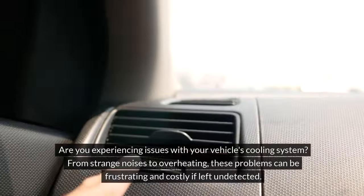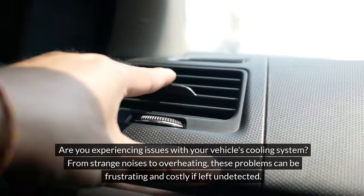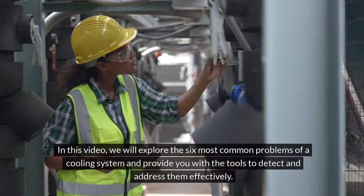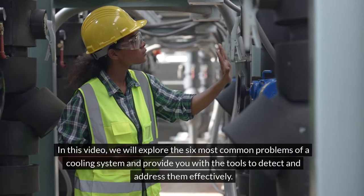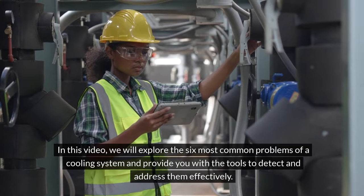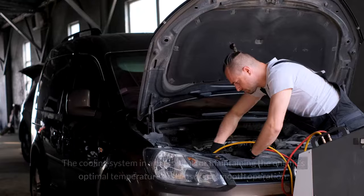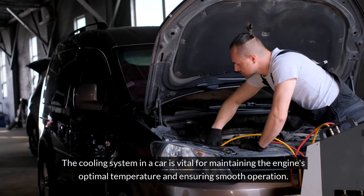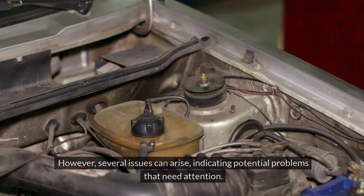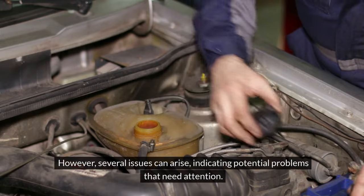Are you experiencing issues with your vehicle's cooling system? From strange noises to overheating, these problems can be frustrating and costly if left undetected. In this video, we will explore the six most common problems of a cooling system and provide you with the tools to detect and address them effectively. The cooling system in a car is vital for maintaining the engine's optimal temperature and ensuring smooth operation. However, several issues can arise indicating potential problems that need attention.